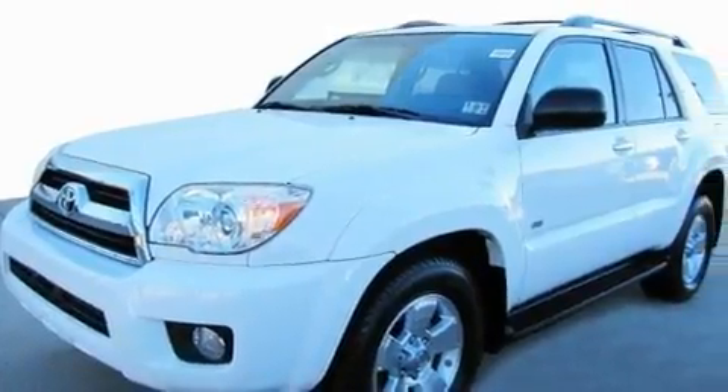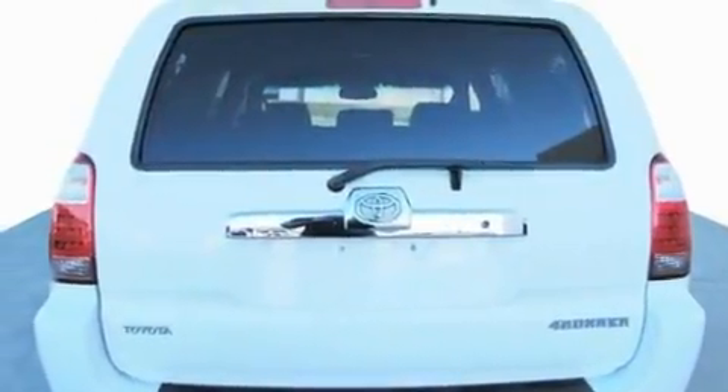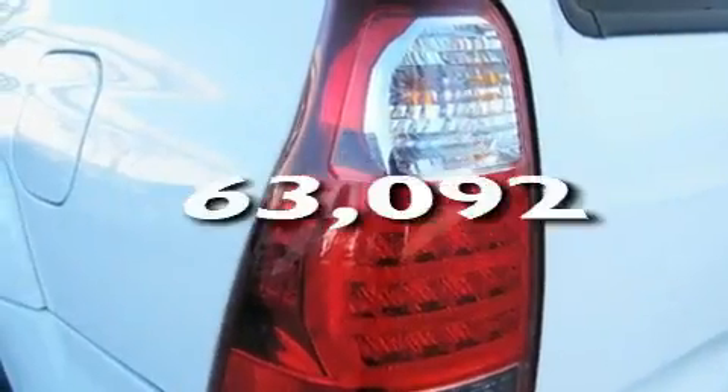Its top features include air conditioning with automatic climate control, cruise control, an auto-dimming rearview mirror, a CD player, skid plates, aluminum wheels, an engine immobilizer theft deterrent system, a low tire pressure indicator, and a rear window defroster. This automobile has fewer than 64,000 miles on the odometer.